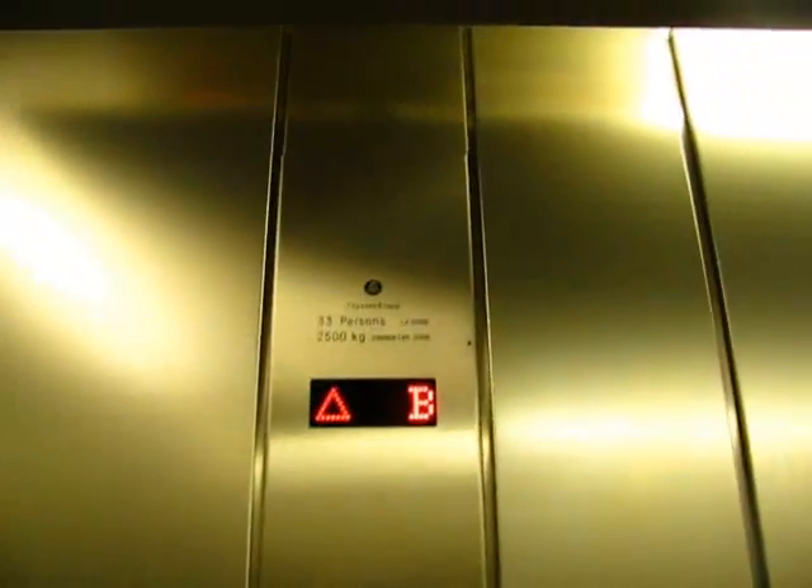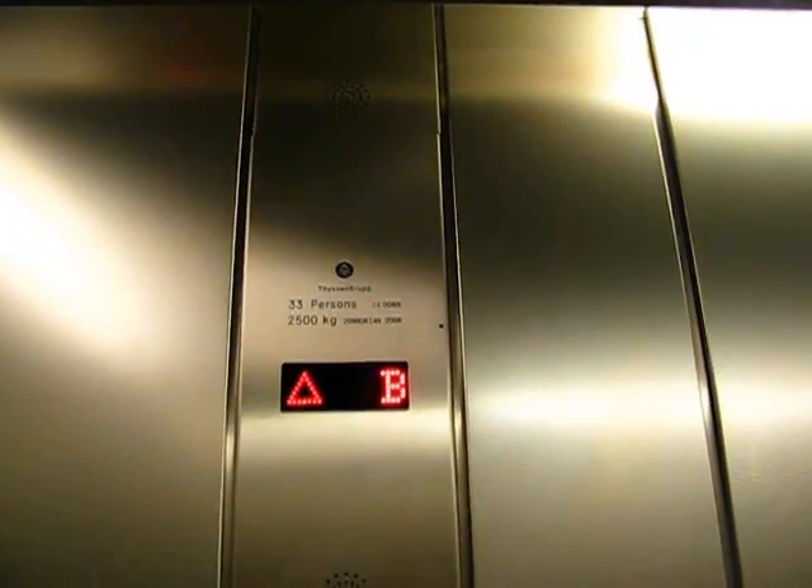Now I'm in the lower car and I'm in the basement. The lift is refusing to move, but let's see how the other car is on the ground floor.